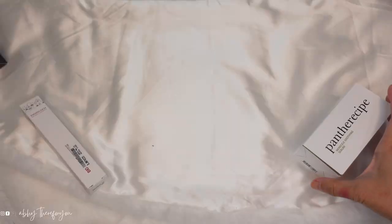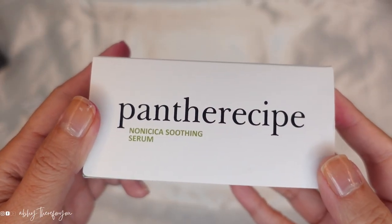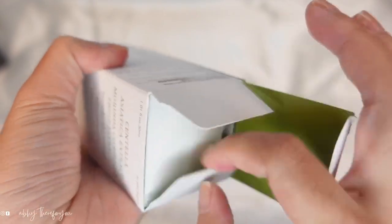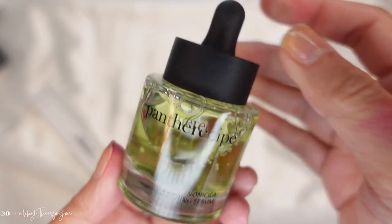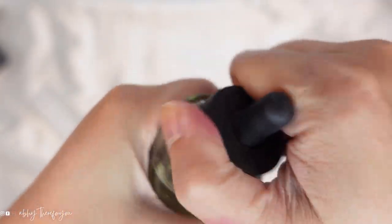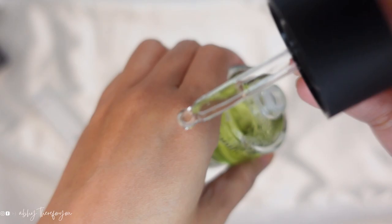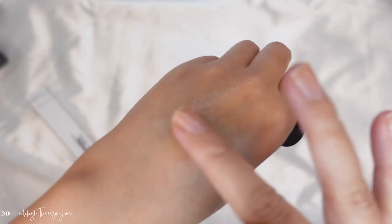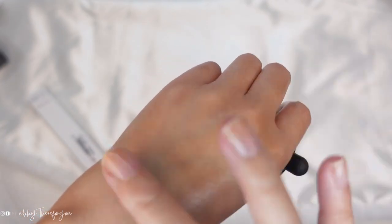The next one is again from the brand Peslo — the Noni Cica Soothing Serum. I am so curious and excited to try this because it has a soothing formula to relax stressed skin irritation from external factors. It has a nourishing effect, pore tightening, and sebum control. It contains Noni Fruit Extract and Centella Asiatica Extract for soothing and moisturizing. I love that because I have really dry skin, so I can't wait to try that out.